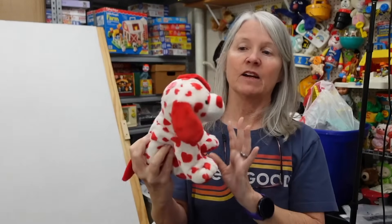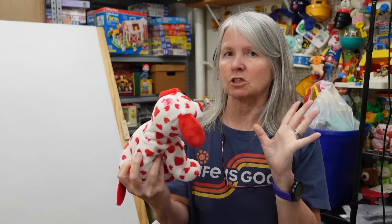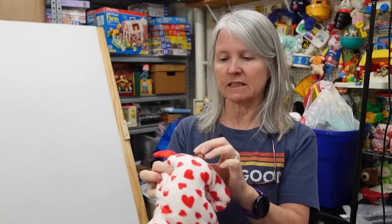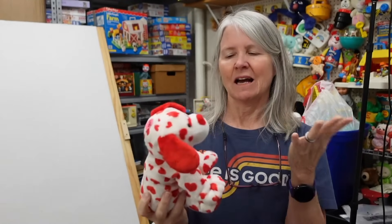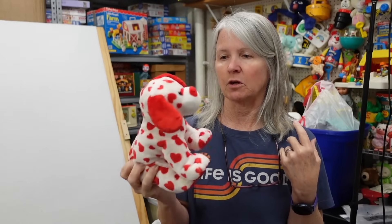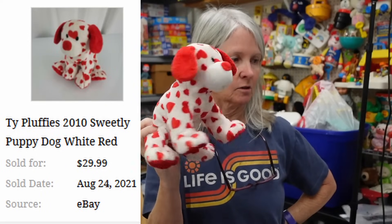I pick up a lot of these anytime I find them, almost unless they're just going to be beyond cleaning. This is Ty Fluffies from 2010, has little red hearts on it, no ear tag. There are some that do very well. I'm hoping at least $10 to $15.